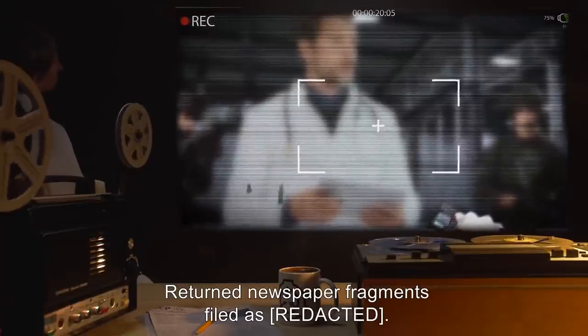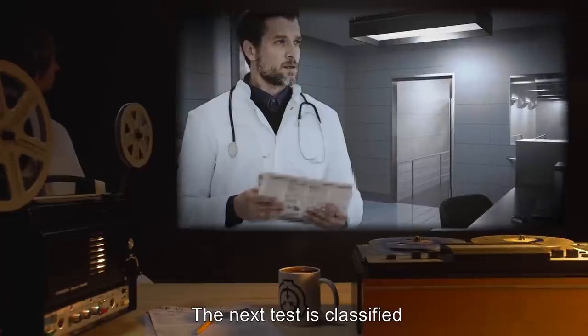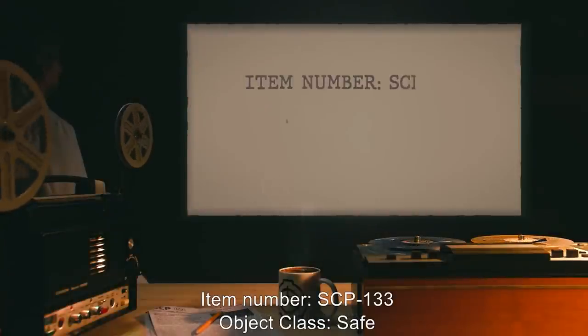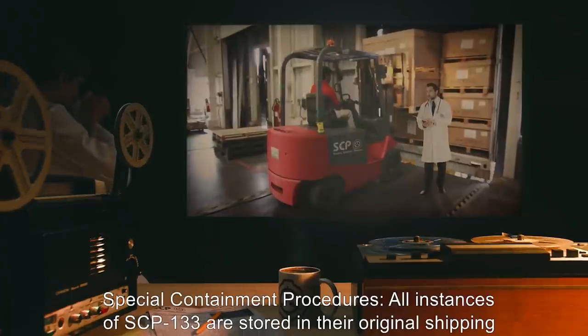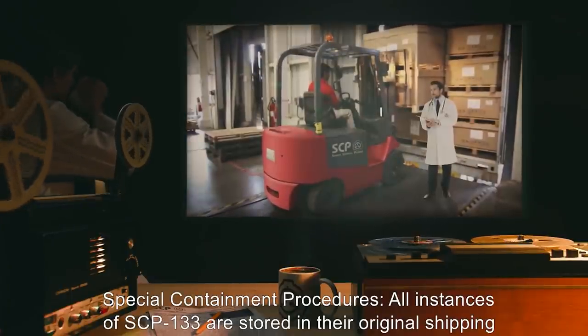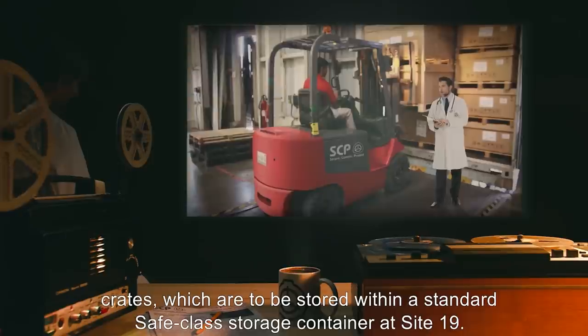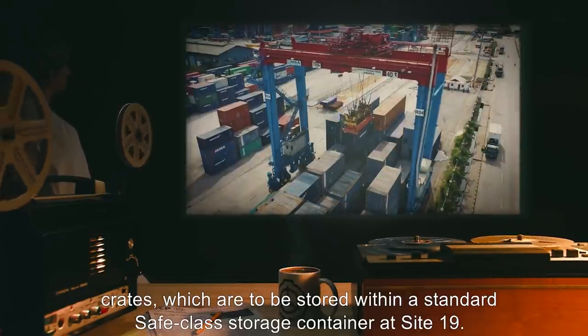The next test is classified as the Violet test. Item Number SCP-133. Object Class: Safe. Special Containment Procedures: All instances of SCP-133 are stored in their original shipping crates, which are to be stored within a standard safe glass storage container at Site-19. Experimentation with SCP-133 may only be performed with prior written permission from at least two Level 4 personnel.